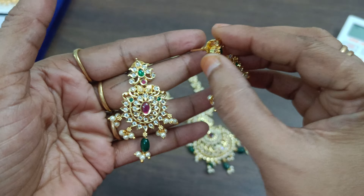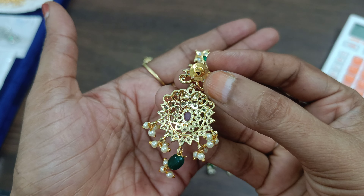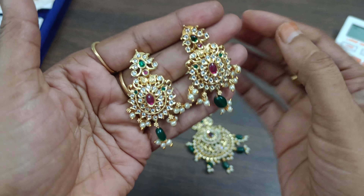This one is a black color. Completely micro-polished.